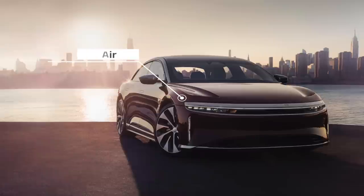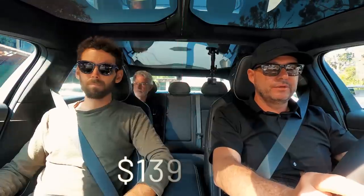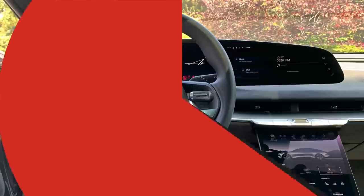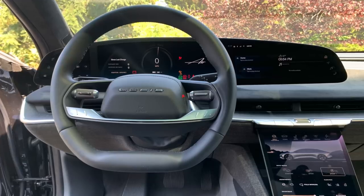This is a Grand Touring, so it is the top of the line except for the Dream — the limited Dream Edition that we're launching is actually higher than this. This car starts at $139,000. It's over 500 miles of range, just under a thousand horsepower, and zero to 60 in two and a half seconds.